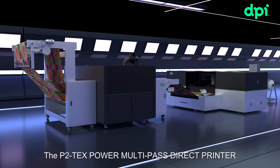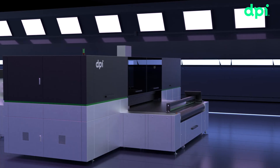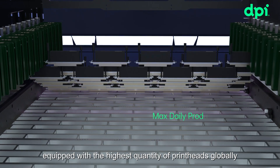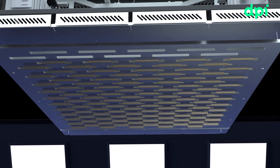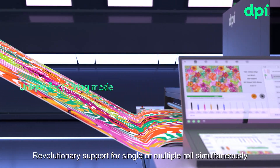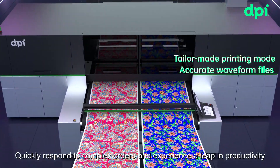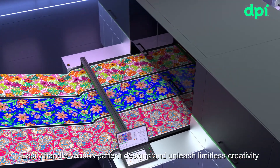The P2TEX Power Multipass Direct Printer. It is the world's largest multipass printer in textile application, equipped with the highest quantity of printheads globally. Revolutionary support for single or multiple rolls simultaneously, with customizable patterns at your fingertips. Quickly respond to complex orders and experience a leap in productivity. Easily handle various pattern designs and unleash limitless creativity.